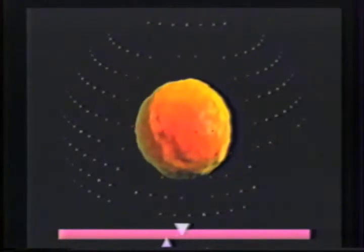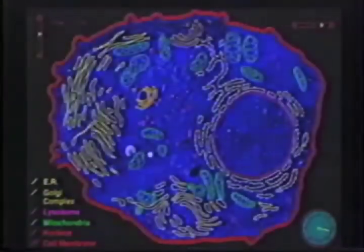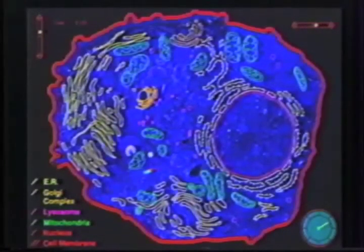When audience members hold up paddles, ions mapped to their seats enter through the membrane into this simulated cell, and holding paddles down sends them back out. The audience attempts to achieve a state of equilibrium to create a healthy cell into which we will soon be traveling. This scenario highlights an interesting phenomenon we have observed of spontaneous cooperation — these audiences seem to easily consolidate their efforts to achieve correct concentrations.